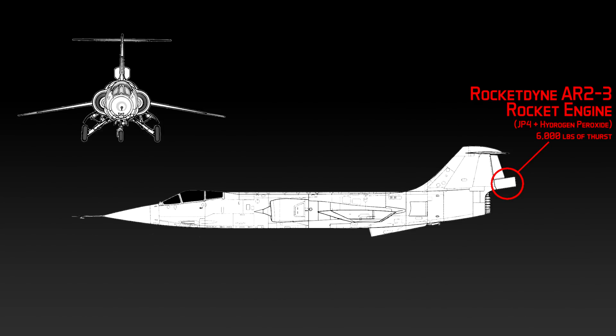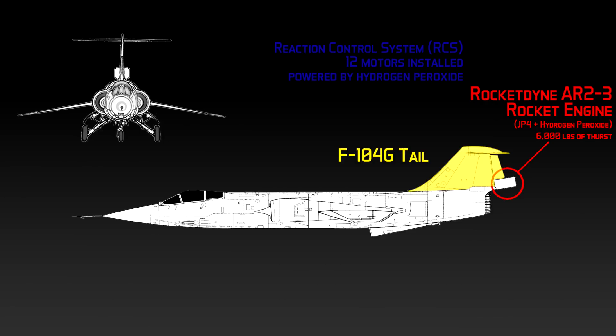To compensate for the space loss due to the placement of the rocket engine, the NF-104s were also fitted with a larger tail from the F-104G. Another external change was the addition of the Reaction Control System, which increased the wingspan by 4 feet and included a total of 12 motors around the aircraft powered by hydrogen peroxide, the same igniter used by the engine.